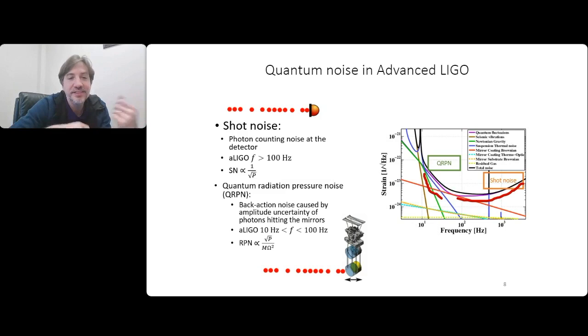This creates a conflicting motivation: do you want high power to lower shot noise or low power to lower radiation pressure noise? Radiation pressure noise actually gets worse as you increase power. Up until very recently, the radiation pressure noise was small enough to be buried under other noises like thermal noise and seismic vibrations. But in the last few years that started to change, and quantum radiation pressure noise is becoming a limit, so making the detectors more sensitive is no longer as easy as just using more laser power.